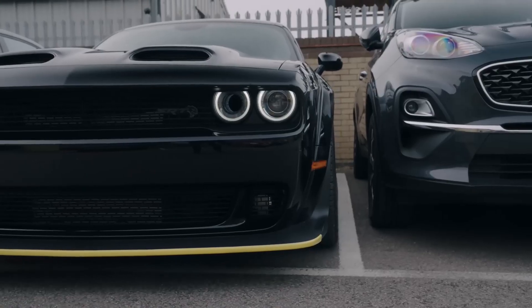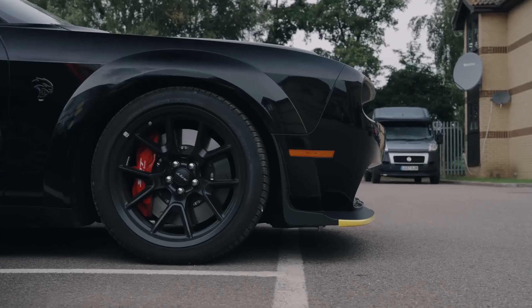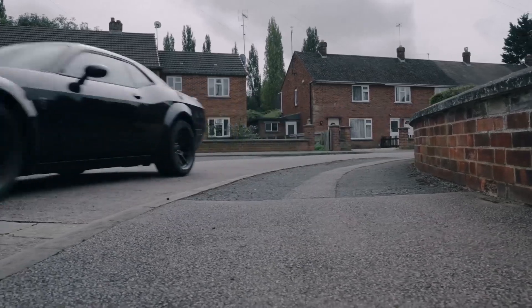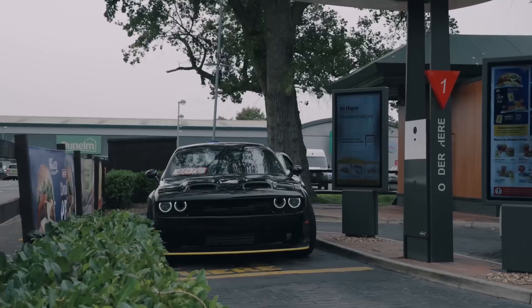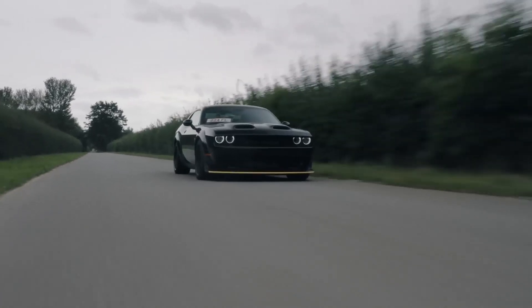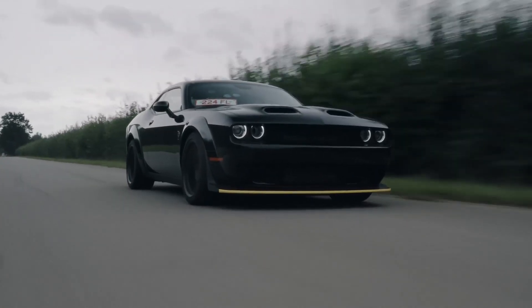This is a steep price, but it is in line with other high-performance muscle cars. For the price, buyers get a car that is packed with features, including a performance-tuned suspension, Brembo brakes, and a luxurious interior. The 2023 Dodge Challenger Hellcat Redeye is a true American muscle car.